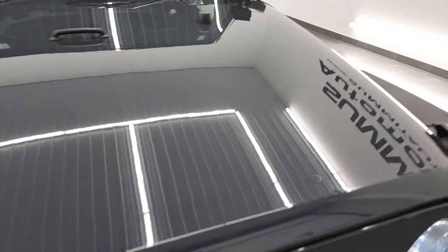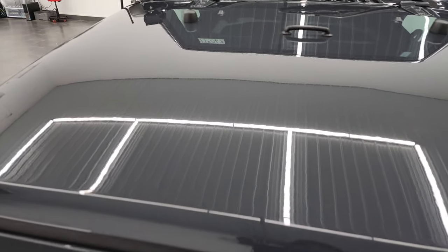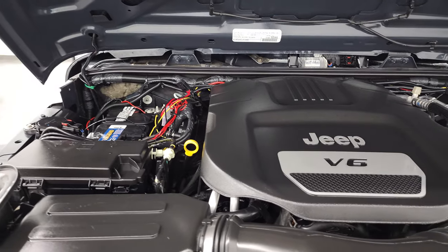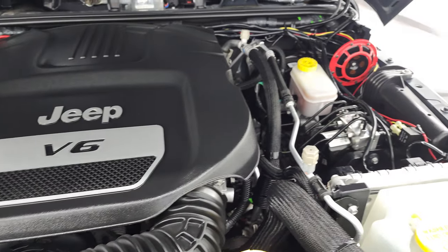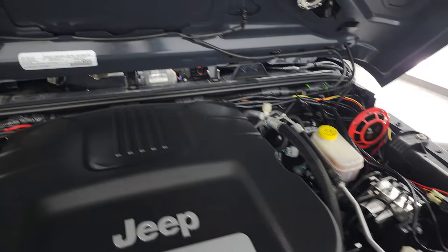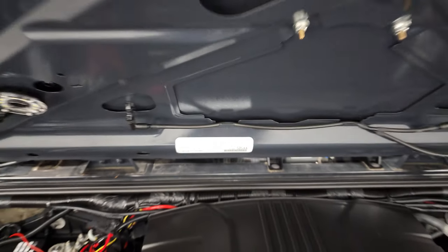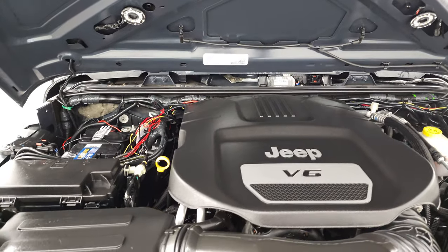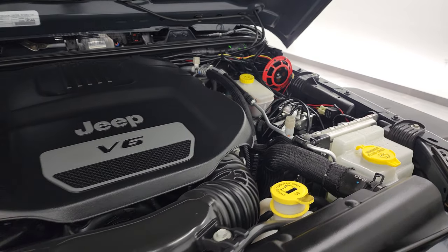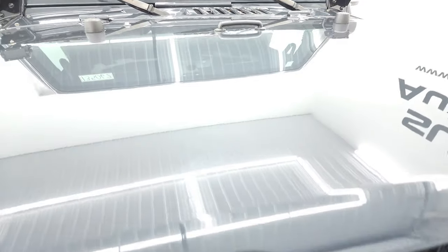Under the hood we have the 3.6 liter Pentastar V6 engine. The engine bay is very clean and it runs very smooth. It does have a very loud horn on it as well. There is the emissions sticker. Once again, this Jeep has been fully safetied and inspected by our service shop, has a fresh oil and filter change, all the fluids have been checked and topped off, and this one is 100% ready to go.